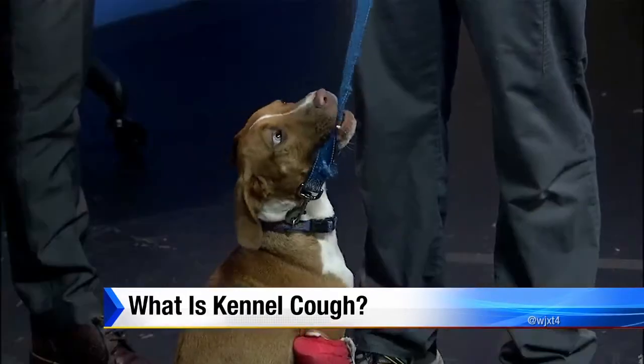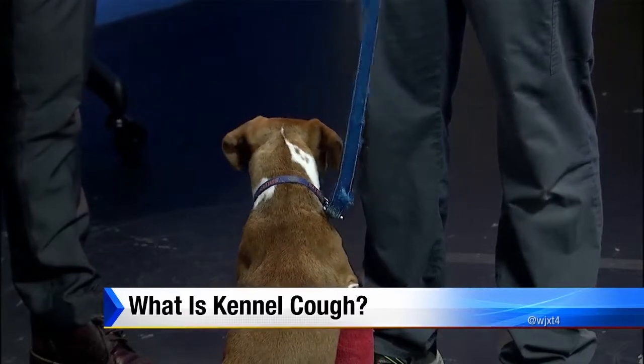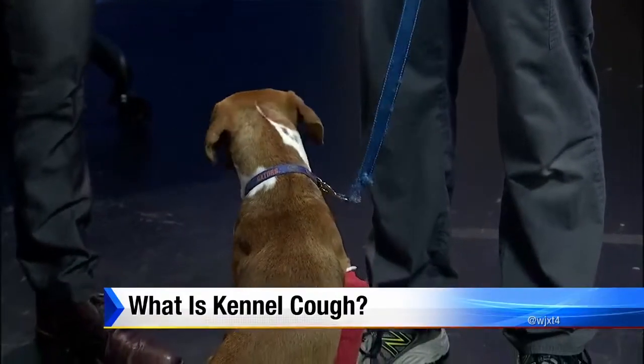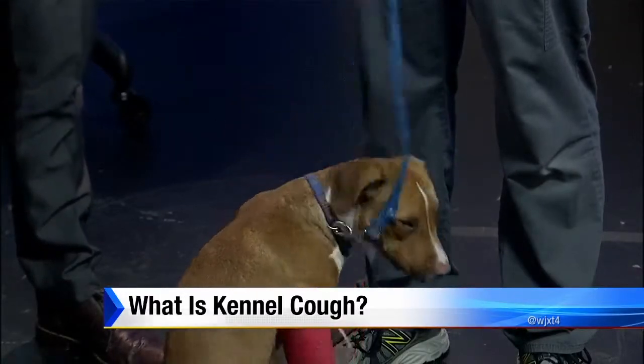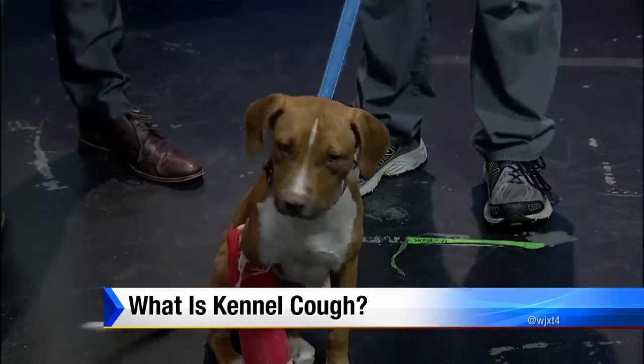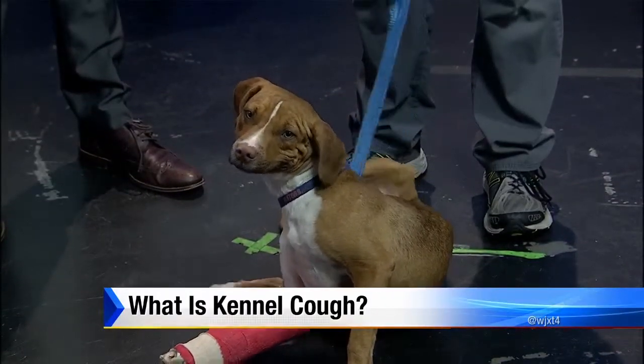If you know your dog is going to be going into an environment where there's exposure to lots of other animals — like a boarding kennel, going on vacation, or a dog park — you probably want to have your dog protected, because it's transmitted when dogs go nose-to-nose with each other. An infected dog and a non-infected dog sniffing each other spreads the bacteria and viruses. Kennel cough is characterized by a very deep, hacking, dry cough that often ends with a little hacky phlegm at the end.